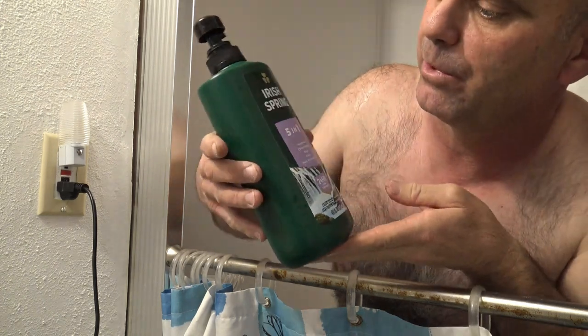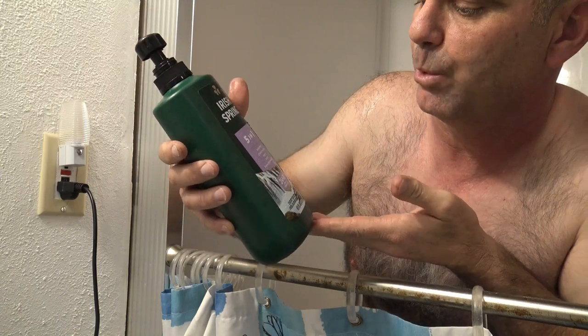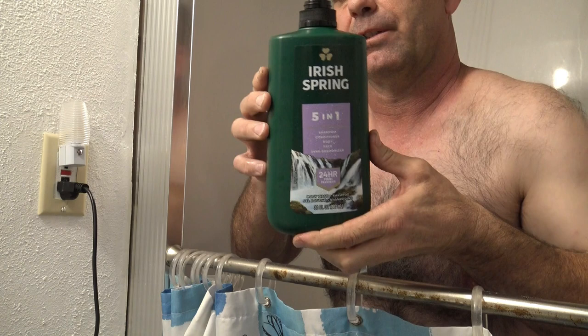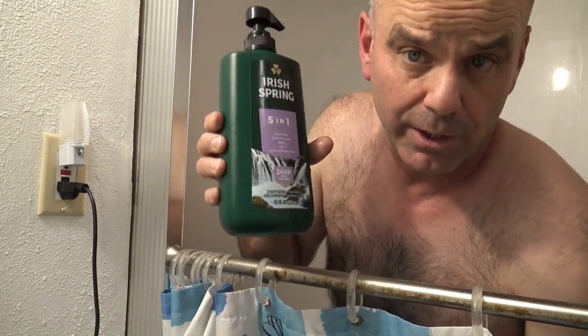Today I want to be trying out the Irish Spring 5-in-1. It is shampoo, conditioner, body, face, and 24-hour deodorizer. I don't have much here anyways, so I figured it would be a good product to try out.